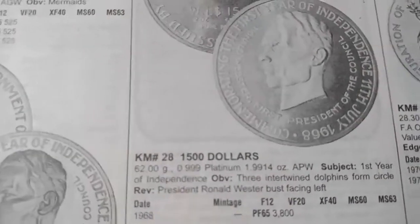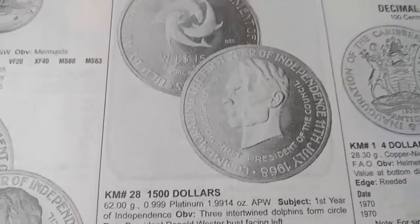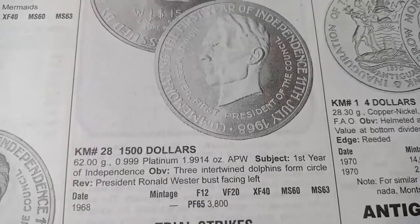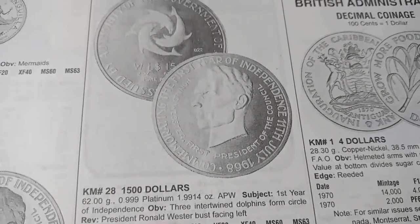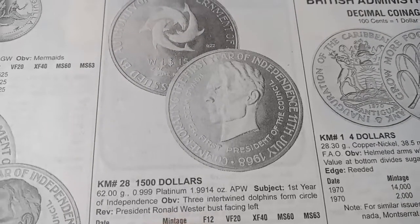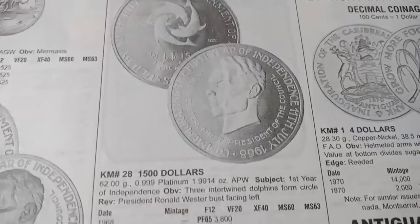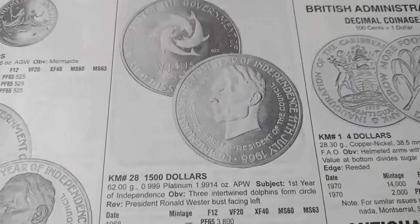The next coin is 1,500 dollars. The metal is platinum and the weight is 62 grams. It was minted in 1968. On the reverse side you can see President Ronald Pester facing left, and on the obverse side there are three intertwined dolphins forming a circle. This coin is valued at 3,800 dollars. It is a very rare proof coin.